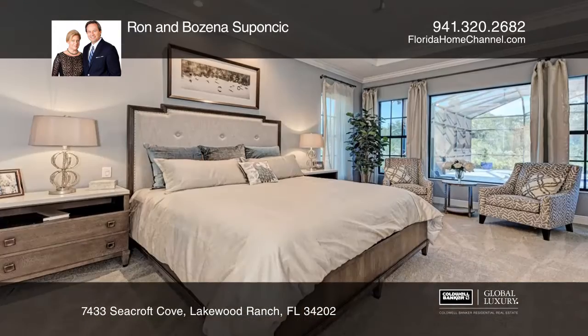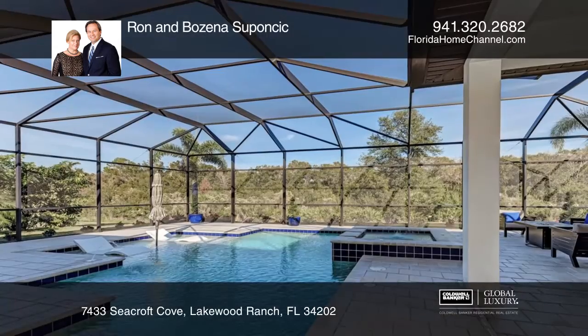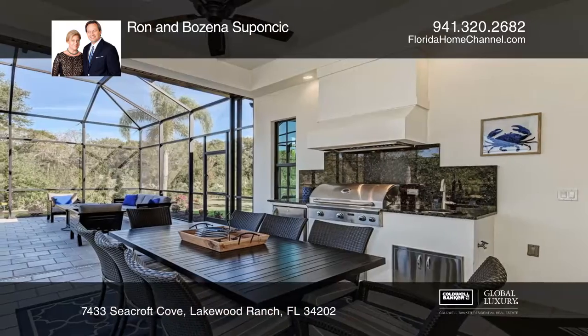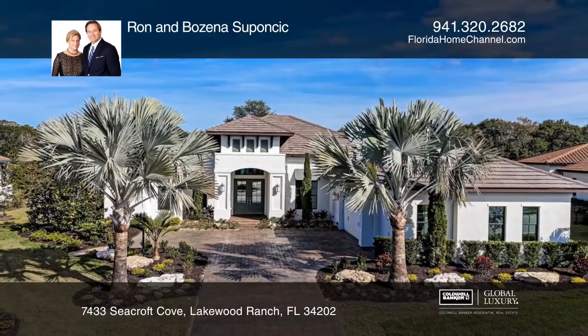This luxurious yet comfortable residence features an open great room and kitchen, a front den, entertainment bonus room, a large lanai, cabana, and a large side-entry three-car garage. Come see your new home today with Ron and Bajena Sapancik.